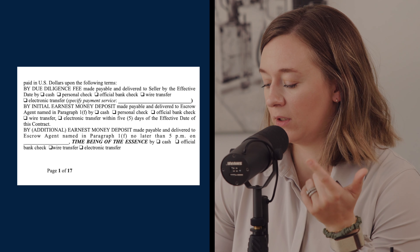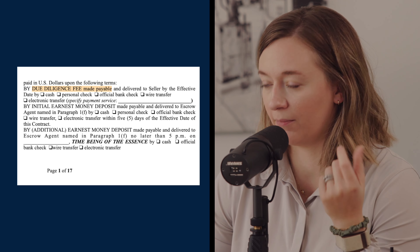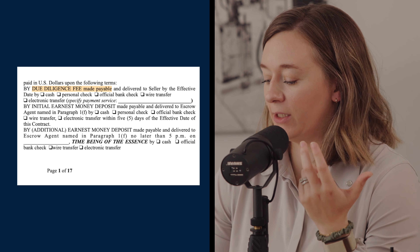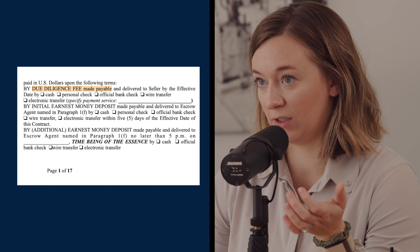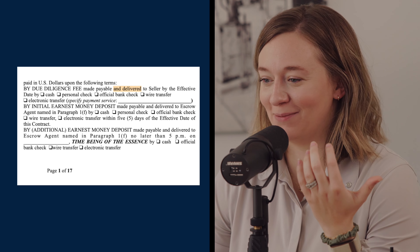In the due diligence fee and earnest money deposit section, there was a small change from the prior version. It used to say earnest money deposit made payable to escrow agent — now it says made payable to and delivered to. This makes it abundantly clear that keeping the check in your pocketbook doesn't count. You can't just write the check and hold onto it — it has to actually be delivered.